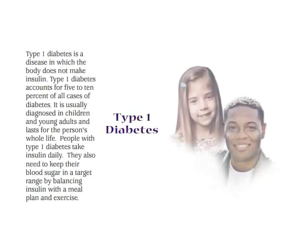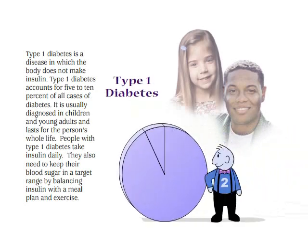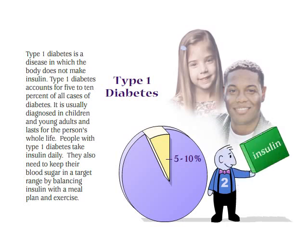Type 1 diabetes is a disease in which the body does not make insulin. Type 1 diabetes accounts for 5 to 10% of all cases of diabetes. It is usually diagnosed in children and young adults and lasts for the person's whole life. People with type 1 diabetes take insulin daily.